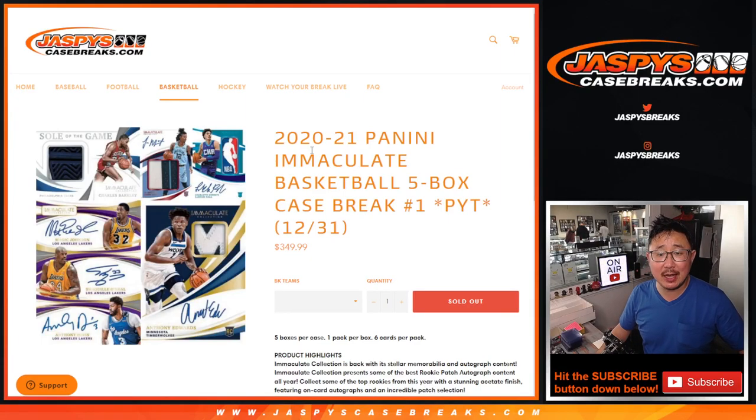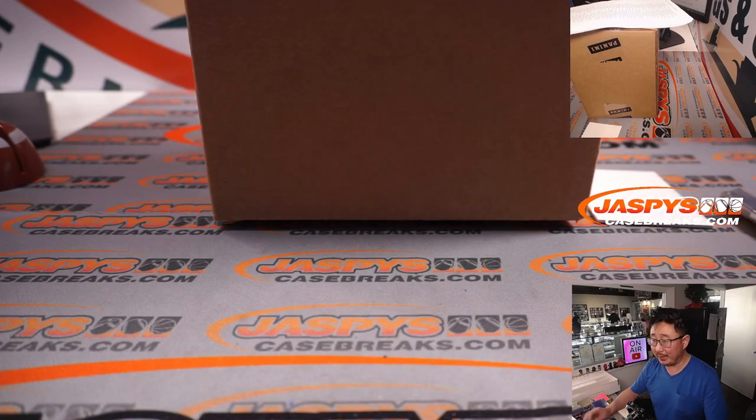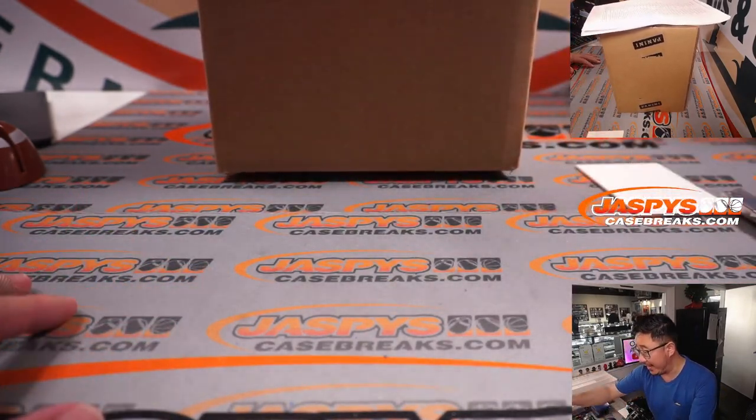Hi everyone, Joe for Jaspi's CaseBreaks.com coming at you with the brand new 2020-2021 Panini Immaculate Basketball 5-box full case pick your team number one. The next pick your team, I think, only has four or five teams left. So if you want to do that straight up, we can do it without a filler or we can add a filler. We'll take a look at that after the break.